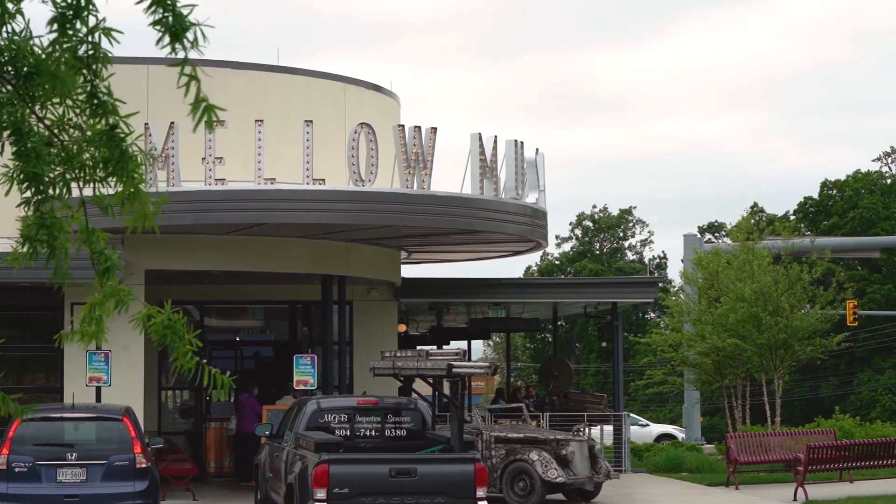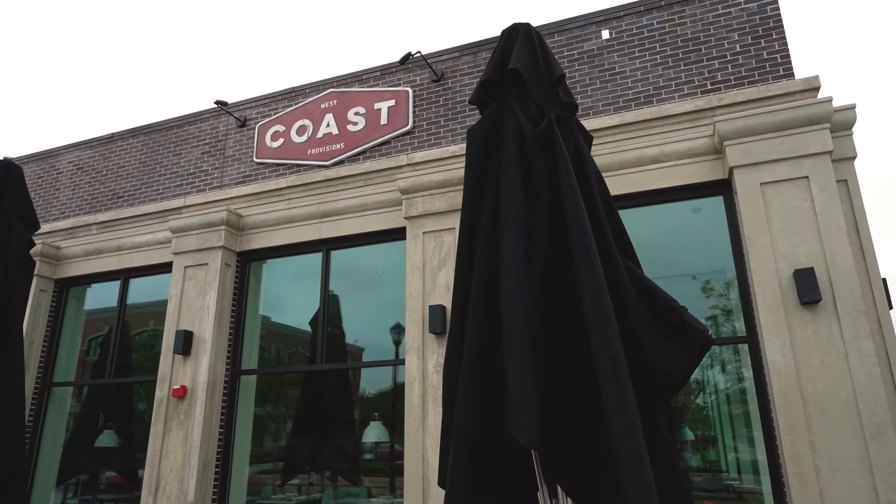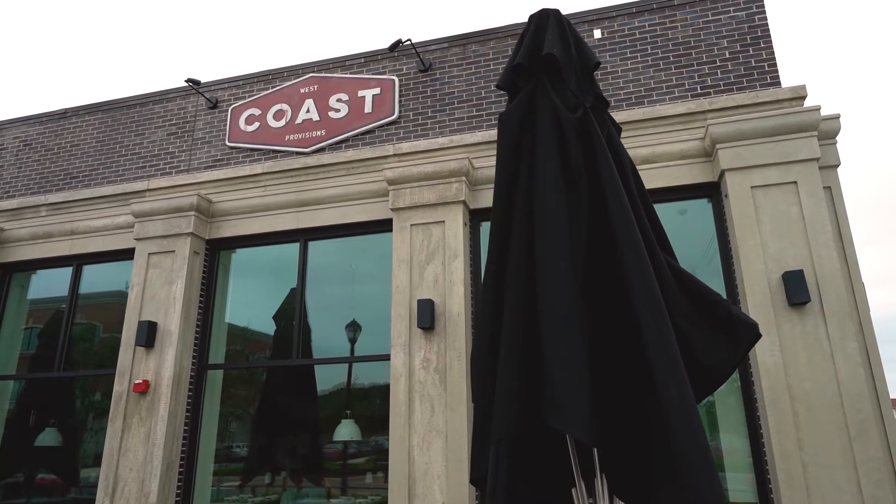So one of the goals of the developers when they were developing this neighborhood is they wanted it to feel like the Fan. We'll let you be the judge of whether or not they were able to recreate that. But one of the cool things is just the local spots and local restaurants — from Mellow Mushroom to Red Salt to West Coast Provisions behind me to Juan Saco's across the street. A lot of good local eatery spots that you can walk to from the residential right behind my shoulder.